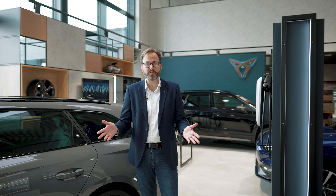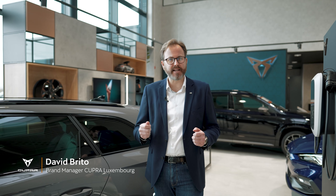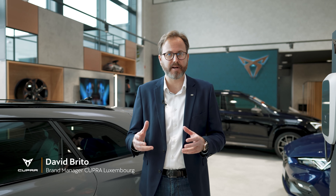Hello and welcome to this virtual presentation from Cupra Luxembourg. In this video we want to share with you emotions, in this case related to the exterior and interior of the new Cupra Leon, inspired by Barcelona.